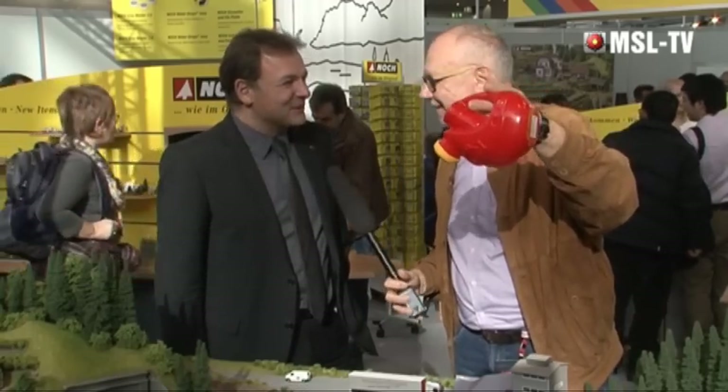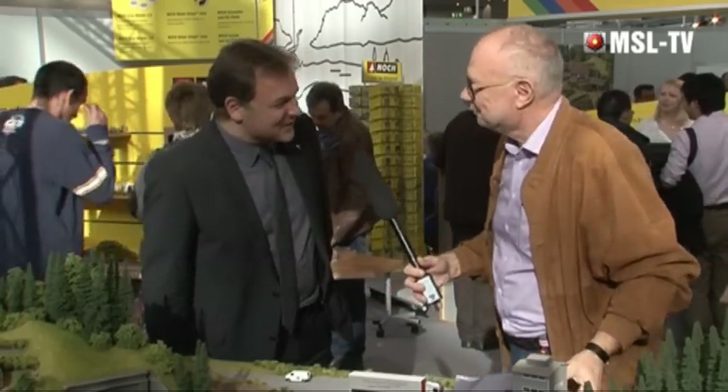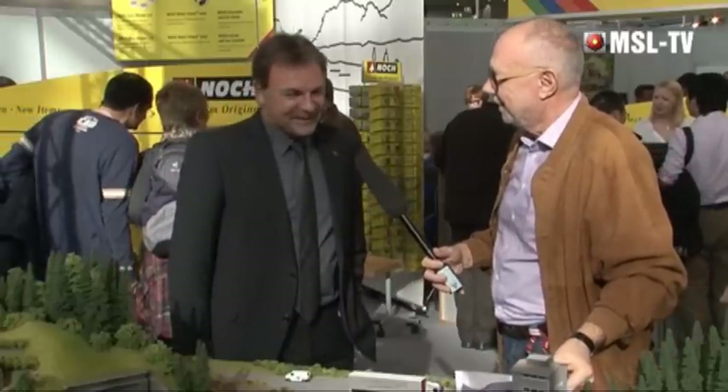Hallo Herr Buttig, herzlich willkommen am Messestand der Firma Noch. Gott sei Dank war kein echtes Wasser drin – das hätte der Anlage nicht wirklich gut getan. So viel zum Spaß und nun zum Ernst des Lebens. Im vergangenen Jahr war es auch der Table Dance, womit Sie die Modellbahn überrascht haben. Was haben wir heute?